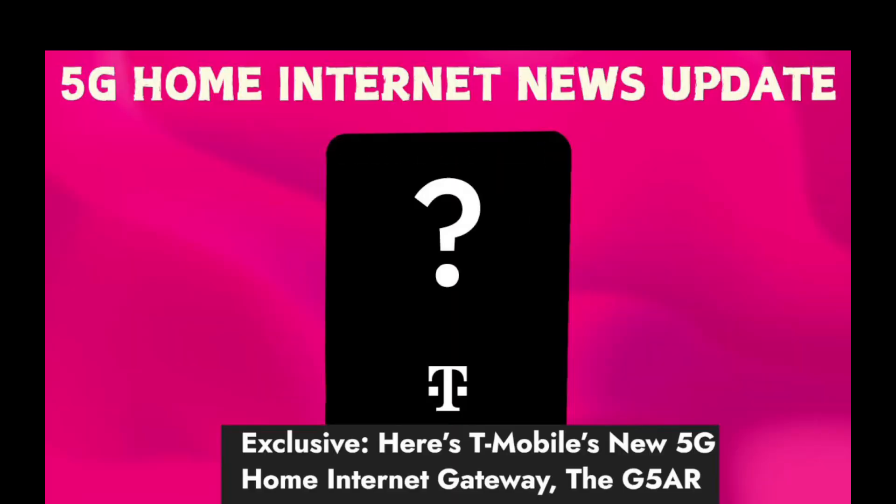Hello everyone, today we're going to talk about the new 5G home internet gateway from T-Mobile — the G5 AR. You may currently be using the G4 AR. I've done a couple of videos about T-Mobile's home internet gateways in the past, so we're going to clarify some information here. I'm going to talk about the good and the bad so you can decide whether or not you want to upgrade. The link for the article will be provided in the description below.